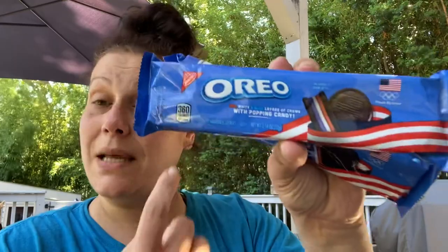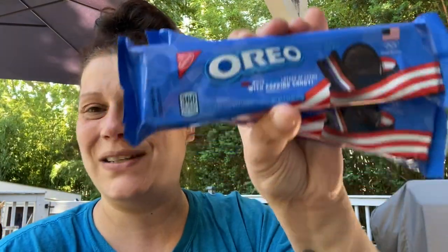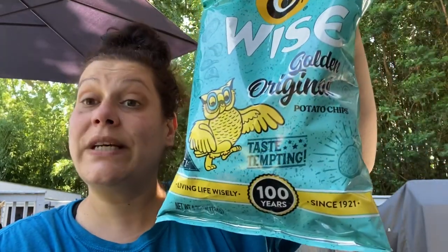The next thing I picked up were these patriotic Oreos — you get four in a pack. I just got two packs to put out with other stuff for some color. These are red, white, and blue layers of cream with a popping candy inside, so that's just fun. Then my friend Sadie over at Sweet Sadie J TV hauled these and I found them at my store: limited edition Wise Golden Original potato chips celebrating 100 years since 1921, 4.75 ounces. I picked up two bags, good until October of this year.